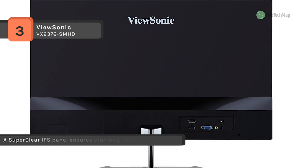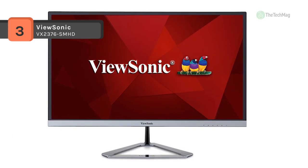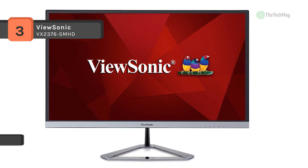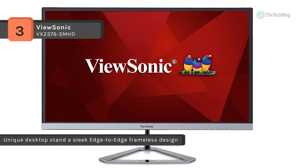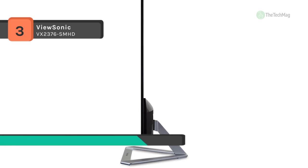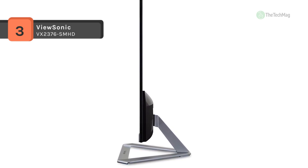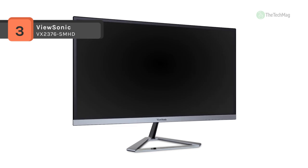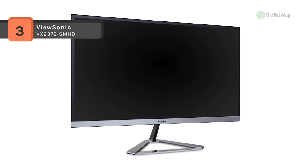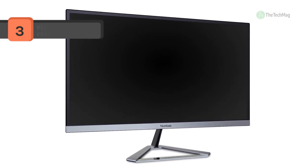Connect this display to your system through HDMI, VGA, or DisplayPort and tilt it to your preferred viewing position. It's also built with dual speakers so you can enjoy music, videos, and more right away. ViewSonic's unique ViewMode feature offers game, movie, web, text, and mono presets, which optimize gamma curve, color temperature, contrast, and brightness for different screen applications.